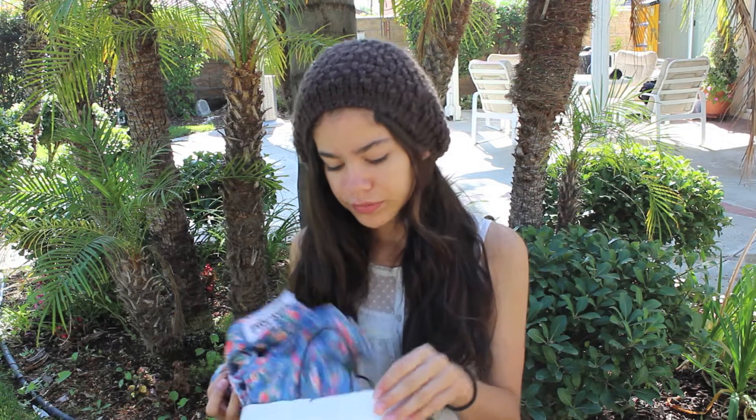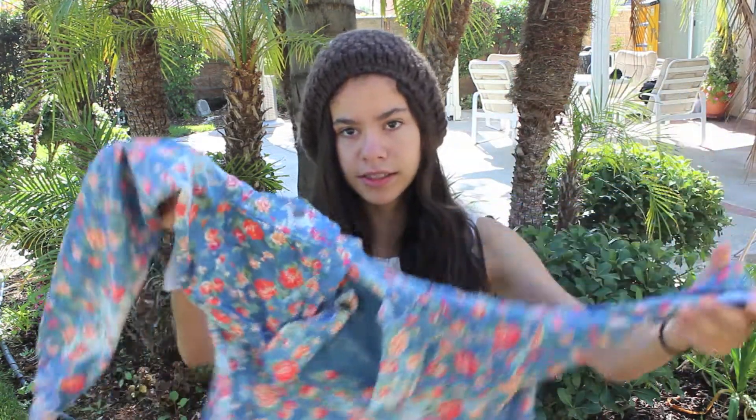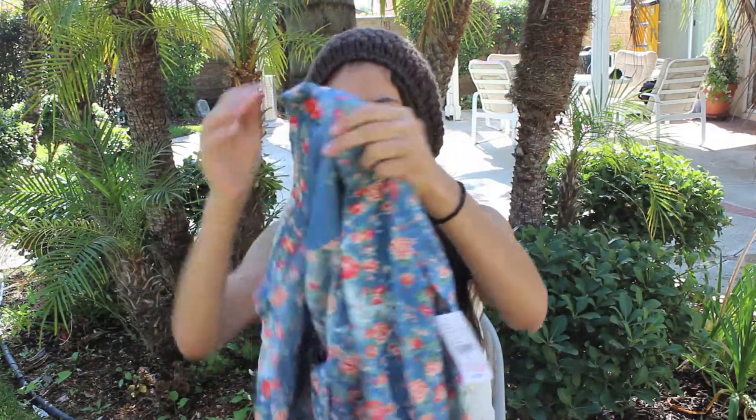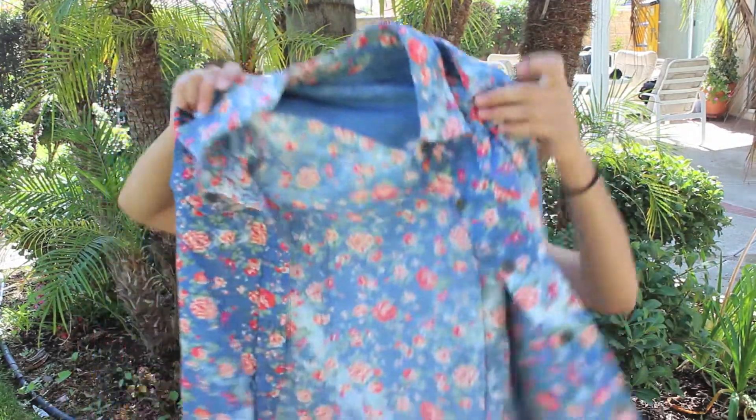The first store is Pacsun and I just got one thing from here. It's this floral long sleeve — it looks like a flannel but it's not a flannel. It's floral all the way to the bottom, the same pattern throughout. If you pair this with some leggings and some combat boots or Doc Martens, they look adorable.